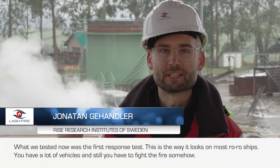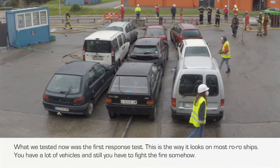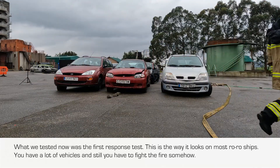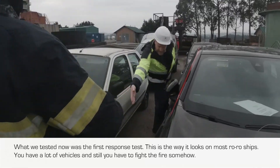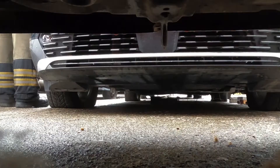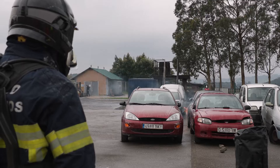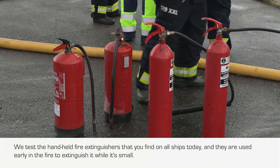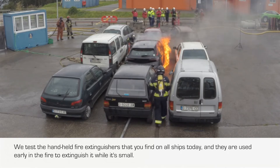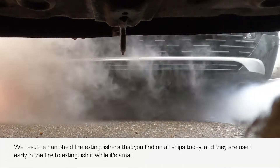What we tested now was the first response test. As you can see, this is the way it looks on most rural ships — you have a lot of vehicles and still you have to fight the fire somehow. We tested the handheld fire extinguishers that you find on all ships today, and they are used early in the fire to extinguish it while it's small.